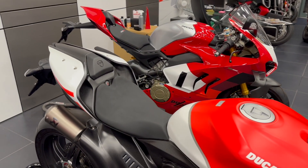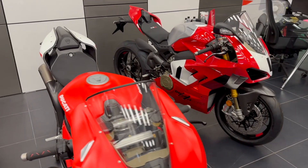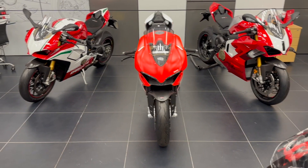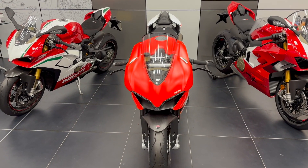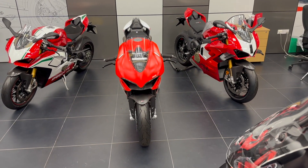So that's a brief run across what we have in collectibles in store at the moment at Oxford — Ducati Oxford in Abingdon. Please give us a call or pop in if you'd like some more information, or simply want to come and have a look over a coffee. Always happy to chat. Hopefully we'll see some of you soon. Thanks for watching.